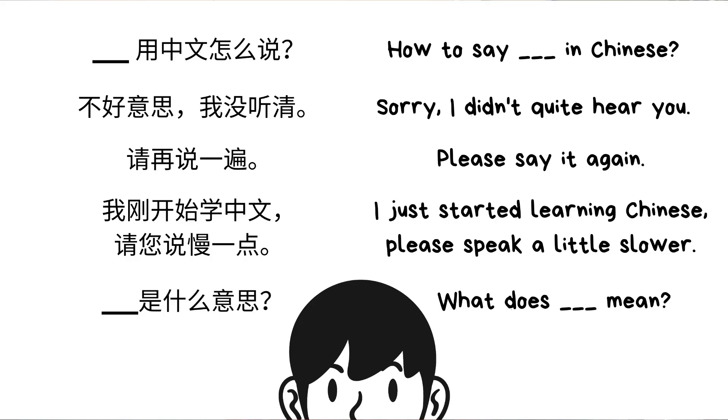So we've finished learning all five most important sentences for beginners. Let's review them together. The first one: something 用中文怎么说 — how to say something in Chinese. The second one: 不好意思，我没听清 — sorry, I didn't quite hear you. The third one: 请再说一遍 — please say it again.